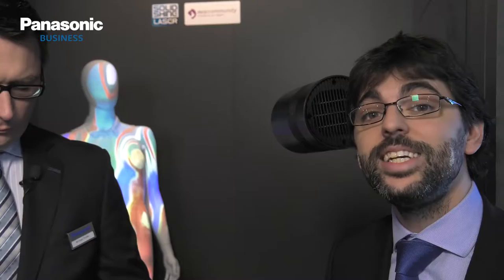Is it a lamp-based projector? No, it's actually a laser light source projector, which means 20,000 hours of maintenance-free operation, and also that it can be installed and project in any direction below its horizontal axis.